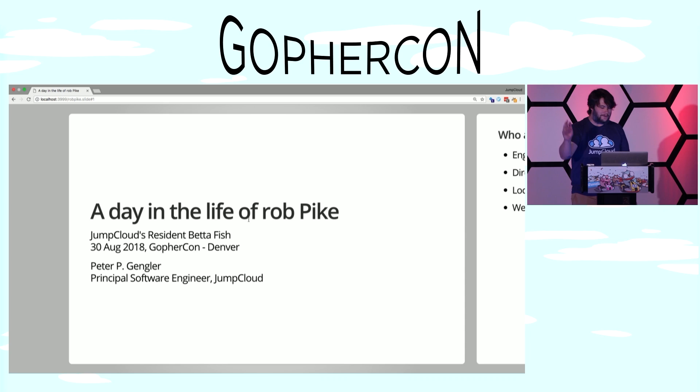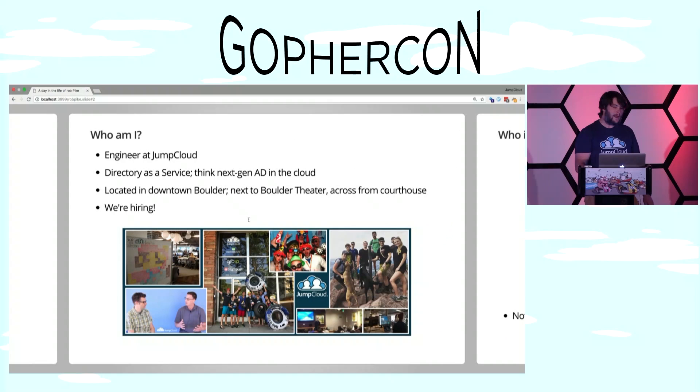Hi, my name is Peter Gangler, and I'm going to talk about a day in the life of Rob Pike. A quick segue about who I am and who I work for, as it's pertinent to the slide deck. I'm an engineer at JumpCloud. We do directory as a service — you can think of that as next-gen Active Directory in the cloud. We're located in downtown Boulder, next to Boulder Theater in the Crossman Courthouse, and we are hiring.